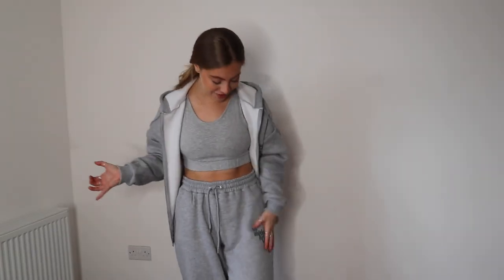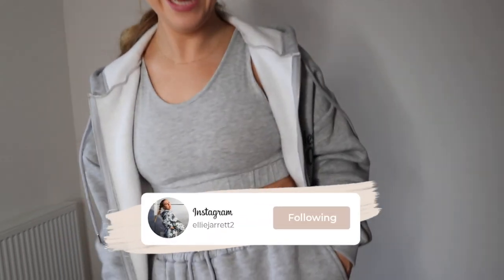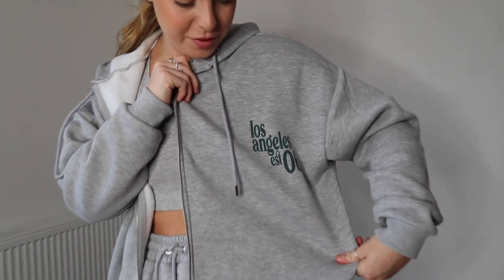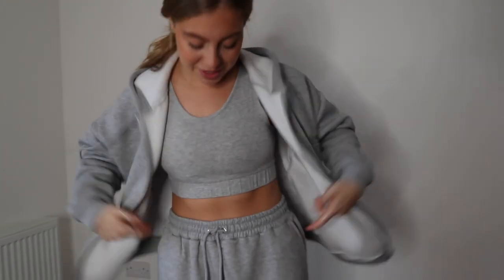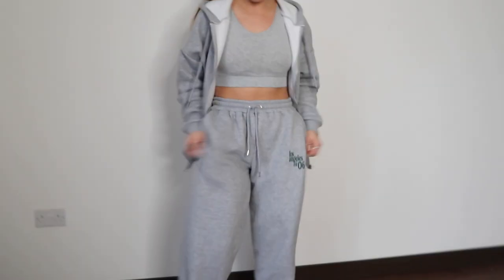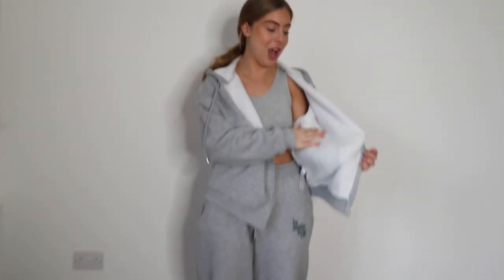I'm also wearing a tracksuit. This is a three-piece tracksuit and it says Los Angeles on it. We've both got states on. I really like this because it's like print — this is so in at the moment. It's on the hoodie and the joggers and it comes with this little sports bra thing as well. So it's a really nice three-piece set and the quality is actually so nice. I've got it in a size up so it's nice and baggy. It's really warm and actually quite hot.